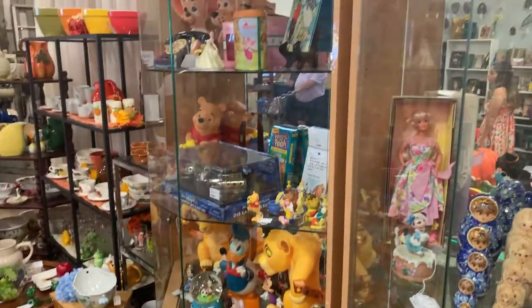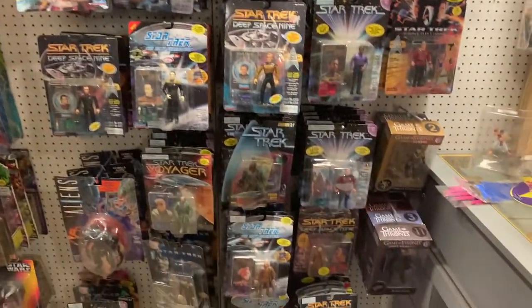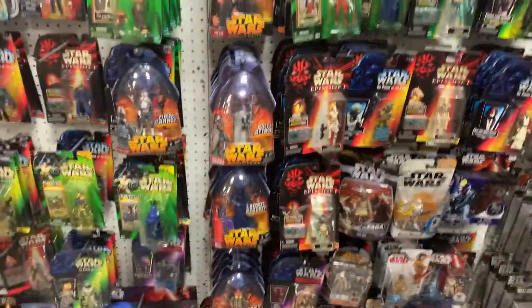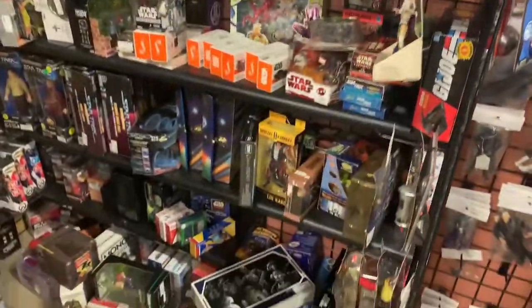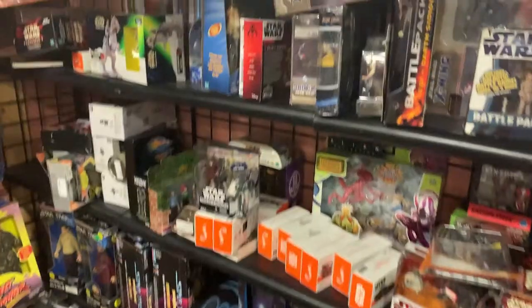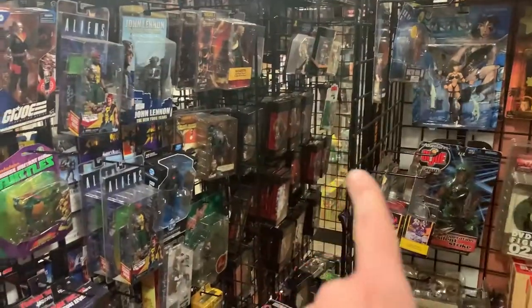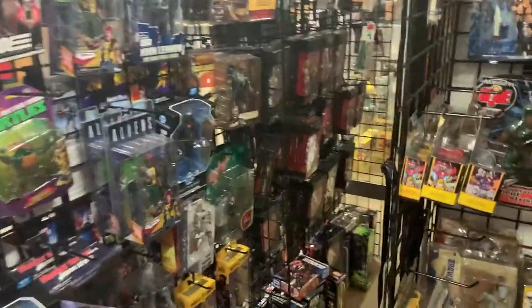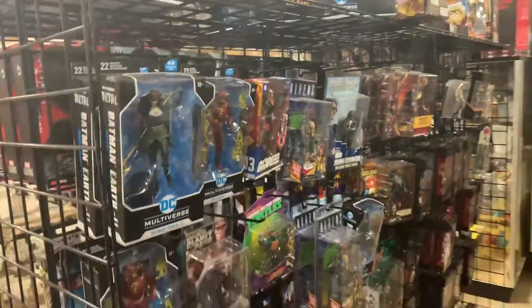Dumbo. This section's really neat — they have all of these action figures, and I mean a bunch. Turn this way — action figures. Turn that way — action figures. Over here — action figures. I want to buy them all, this is insane. They have Pirates things. I do have quite a bit of Pirates action figures, so I need to go through those and see if there's any I don't have. Action figures everywhere you turn. This is nice.